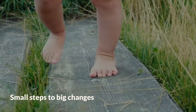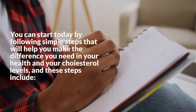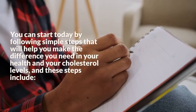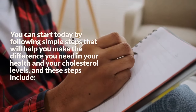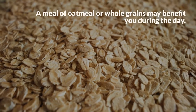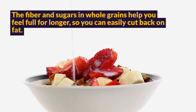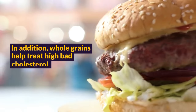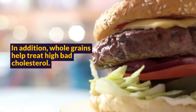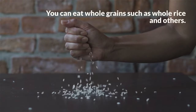Small Steps to Big Changes. You can start today by following simple steps that will help you make the difference you need in your health and your cholesterol levels. Step 1: Start Your Day With Cereal. A meal of oatmeal or whole grains may benefit you during the day. The fiber and sugars in whole grains help you feel full for longer, so you can easily cut back on fat. In addition, whole grains help treat high bad cholesterol. You can eat whole grains such as whole rice and others.